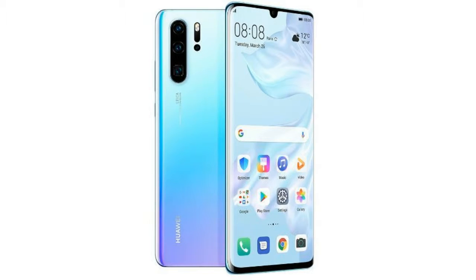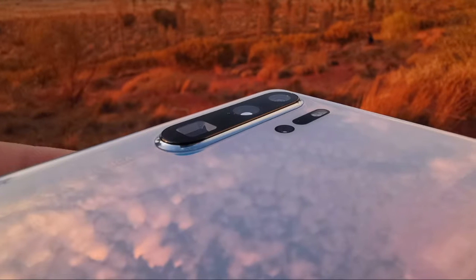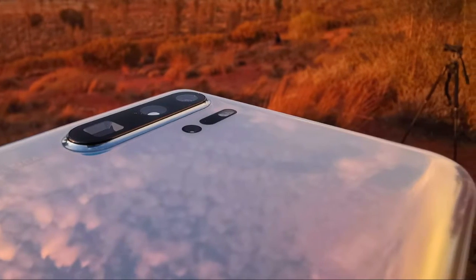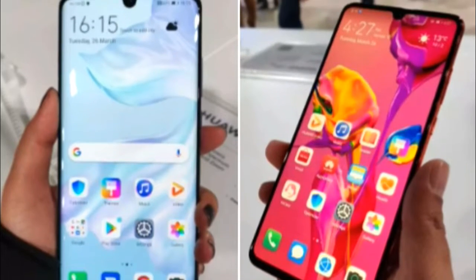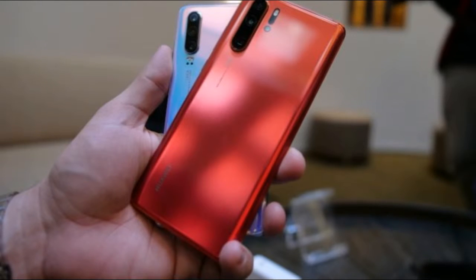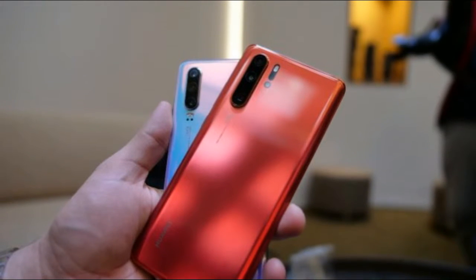Huawei on Tuesday launched its latest P30 smartphone in Paris. The new flagship series features the Huawei P30 and P30 Pro smartphones. The Huawei P30 is priced at 700 euros, which is approximately 54,600 Indian rupees, while the Pro version will start at 999 euros, approximately 78,000 Indian rupees.